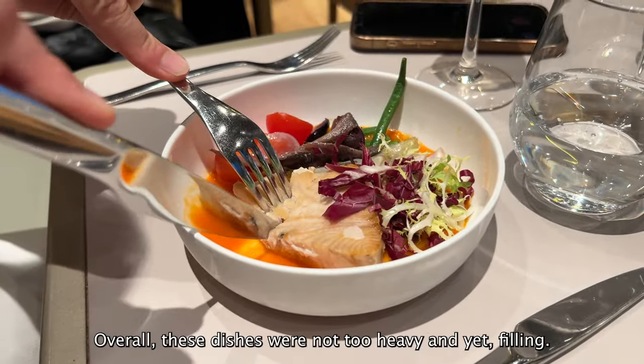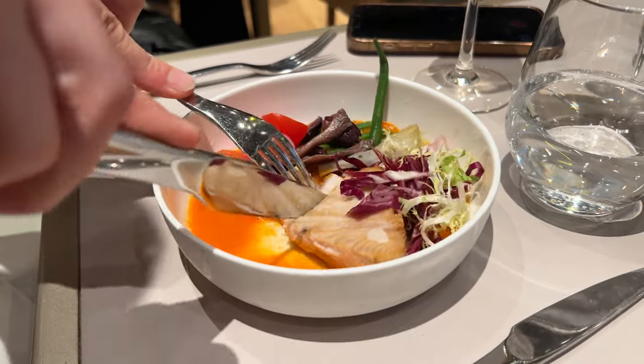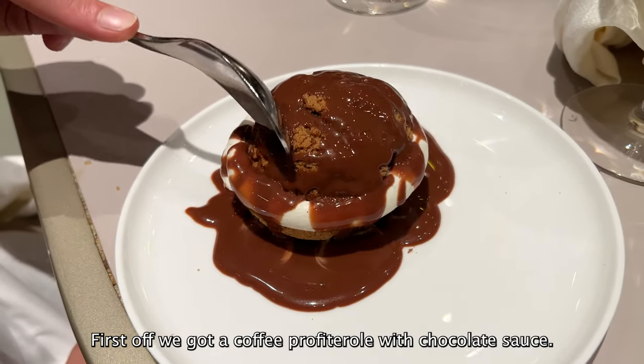Overall, these dishes were not too heavy and yet filling. Now let's move on to dessert. First off, we got a coffee profiterole with chocolate sauce.